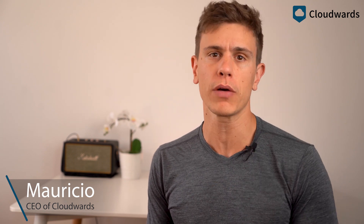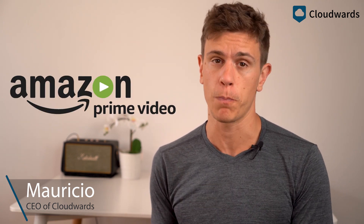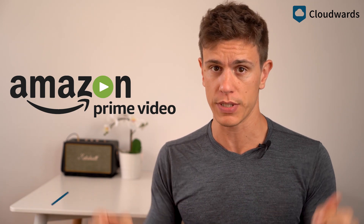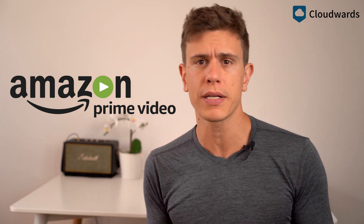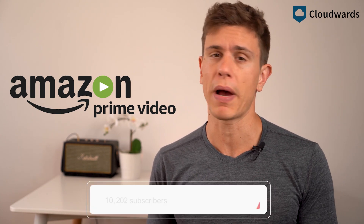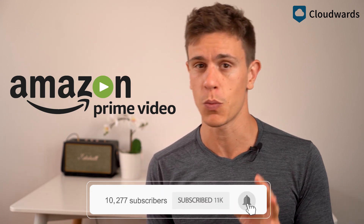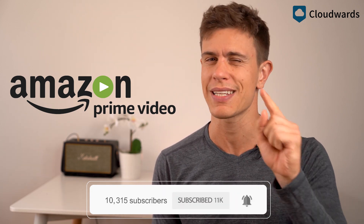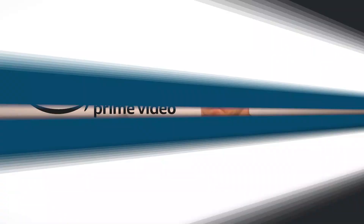Hello and welcome to this latest CloudWoods video. My name is Mauricio and today we'll be rounding up the best VPNs for Amazon Prime Video. I've linked the full article on CloudWoods below if you want more details. If you like our content, please give us a thumbs up and don't forget to subscribe and hit that little bell icon so you get notified directly on your mobile.